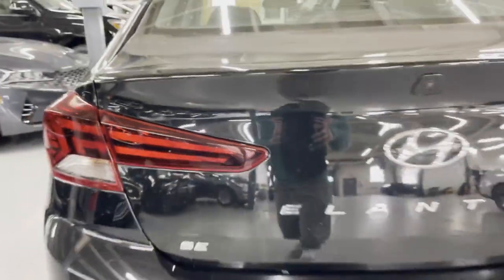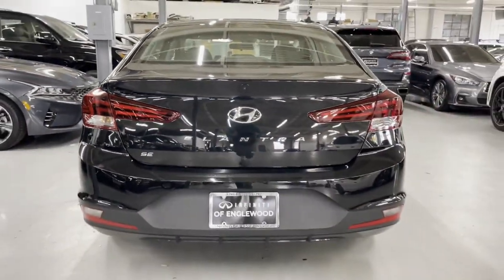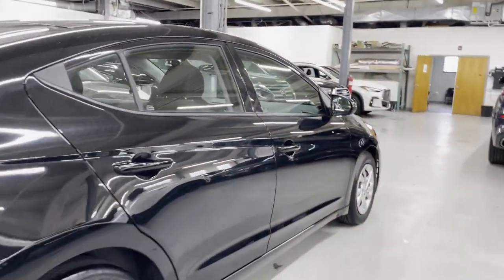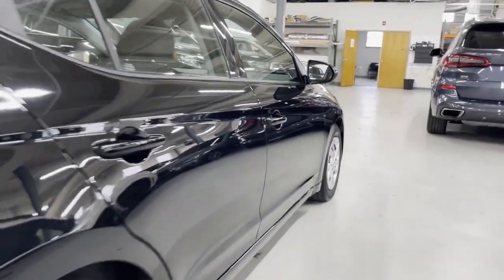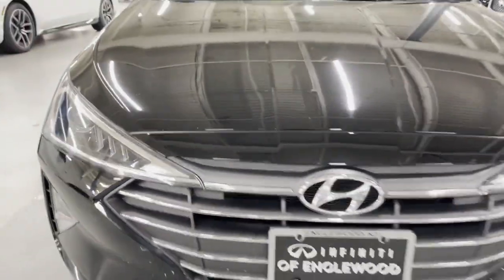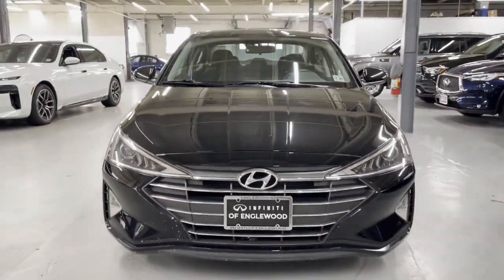Experience the difference with these exceptional built-in comfort and convenience features: Lane Keeping Assist, Lane Departure Warning, Multi-Zone Air Conditioning, Backup Camera, Pass-Through Rear Seat, Bluetooth, Brake Assist, Auto Climate Control, Keyless Entry, and Front Bucket Seats.